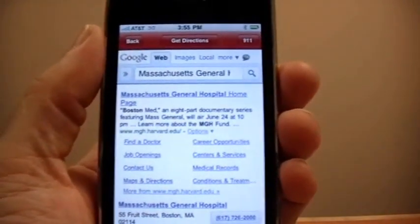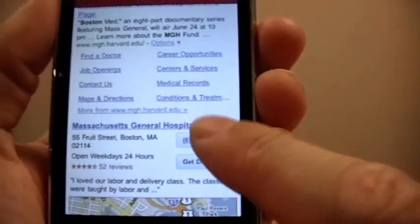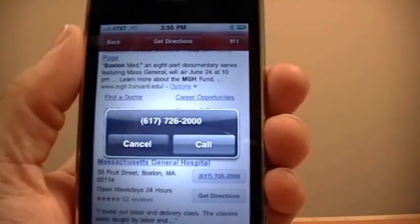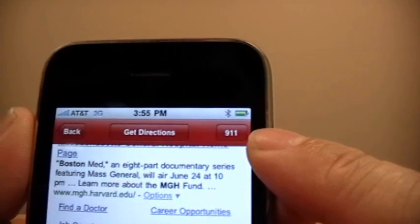Often, not only will the home page of the hospital appear as the first result, but other important information like the phone number will also be present. You'll notice that in the top right of every page of the app there is a button to call 911.